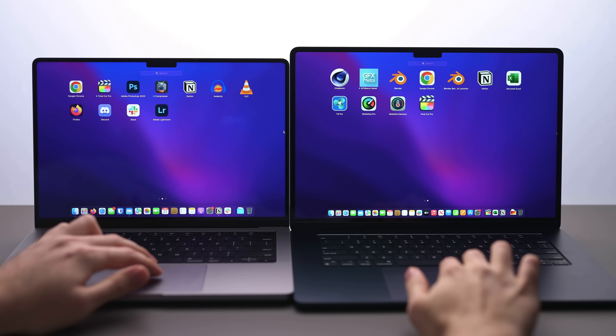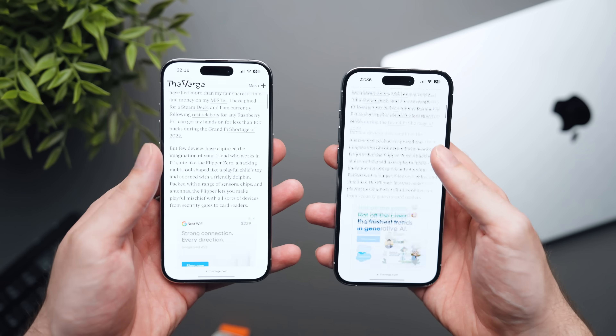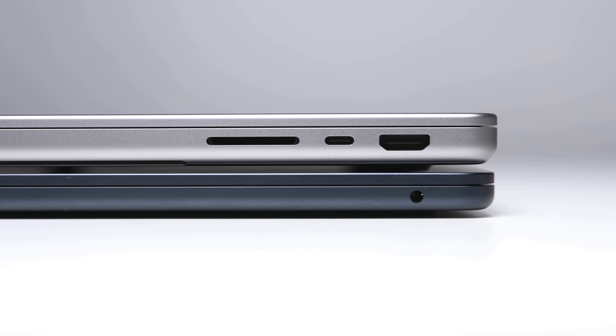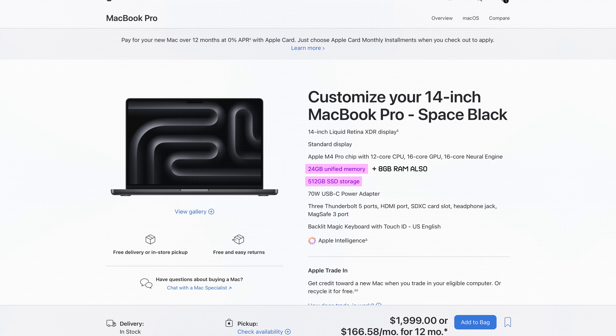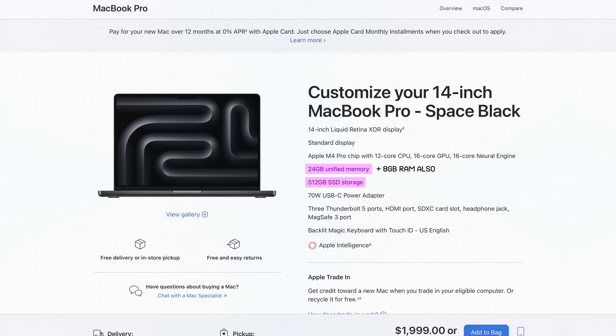The MacBook Pro is better than the Air in almost every single way: better screen with 120Hz ProMotion — the high refresh rate stuff you get on the iPhone Pro — more ports, significantly more performance. The Pro's base model also comes with a 512GB SSD versus 256GB on the MacBook Air.